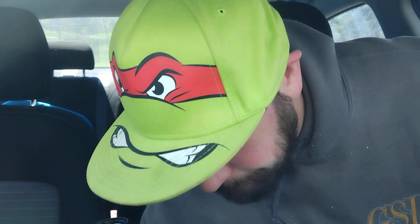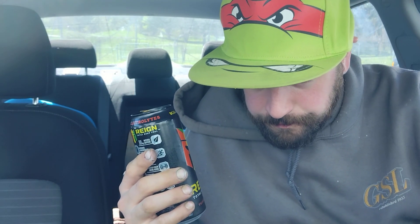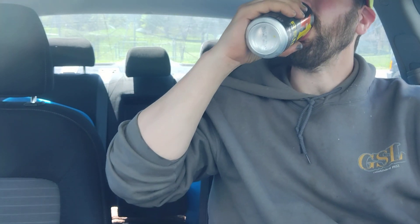Wow. How would I describe this beverage? It's a weak tropical punch. They advertise Tropical Storm — you definitely taste the orange in it, maybe it's mandarin, with a smidgen of lemon. That's the dominant flavors: lemon and orange.